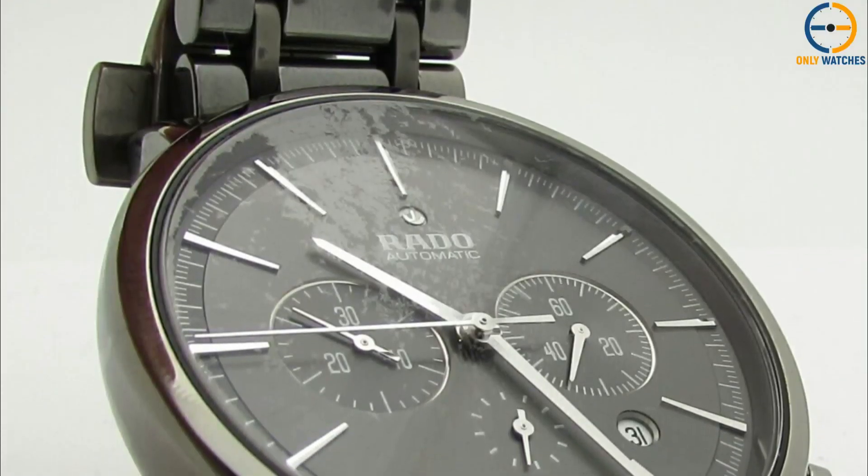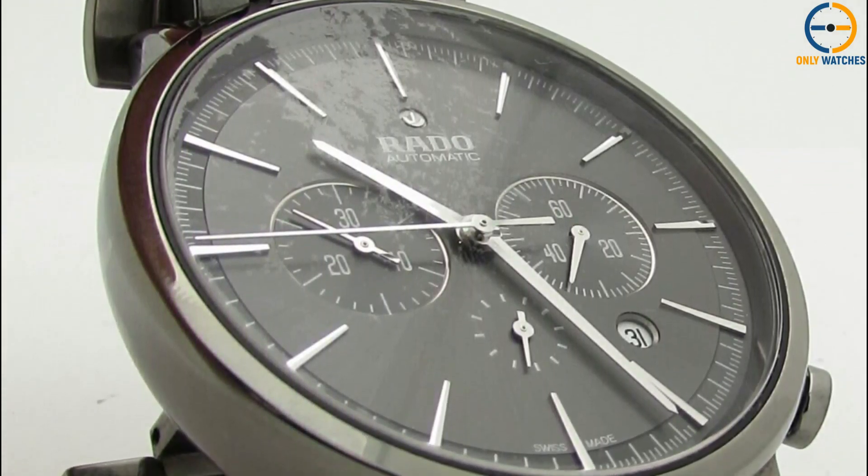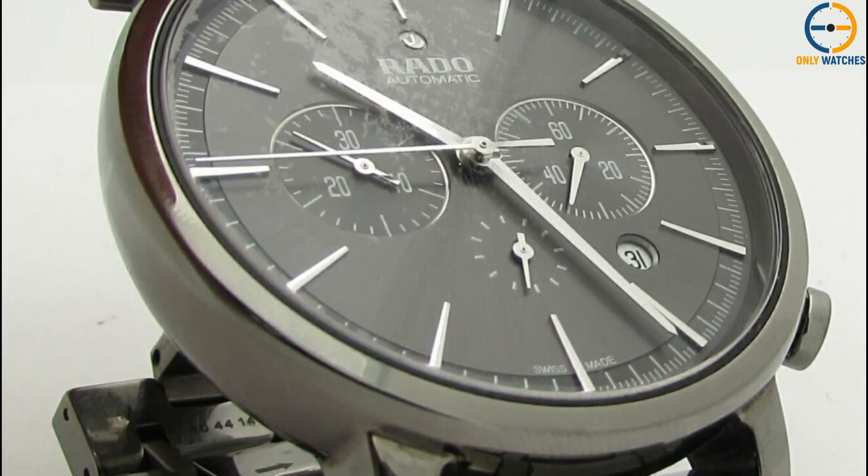In sum, it's a handsome and functional watch that exemplifies the sporty masculinity that Rado is famous for while also showcasing the brand's signature inventiveness and distinctive materials.